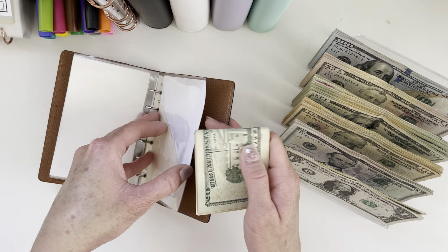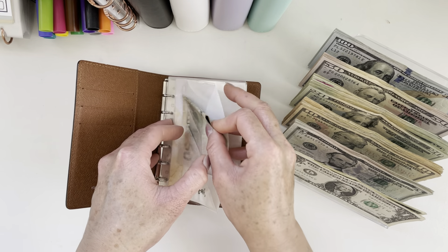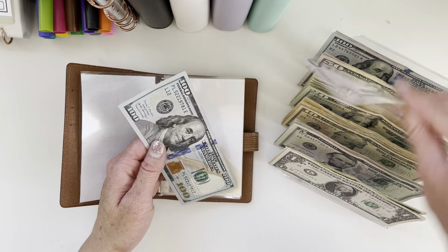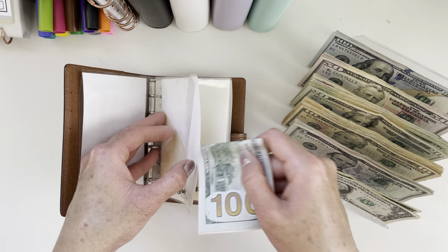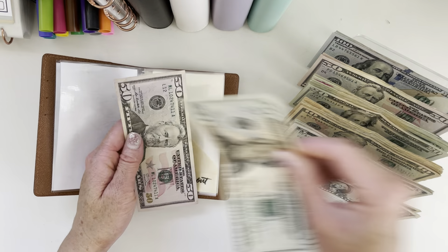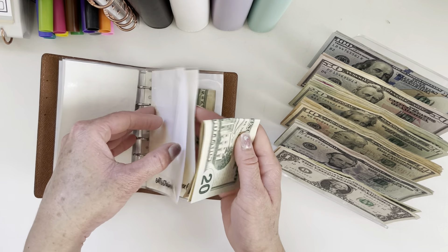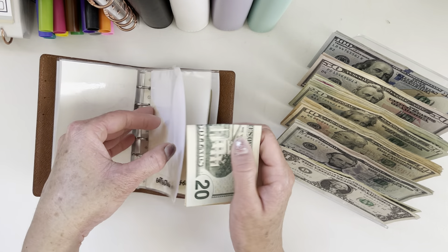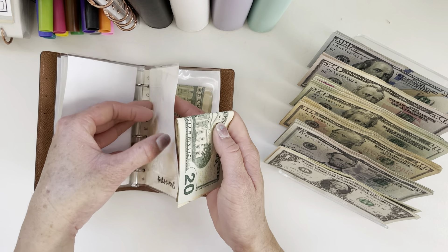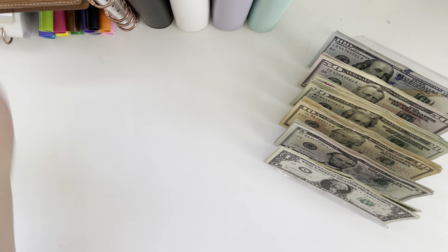We will start with refilling our weekly spending envelopes. Gas gets $70, groceries will get $150, and $30 each for entertainment and personal. That does it for our weekly spending and I'll set that aside.